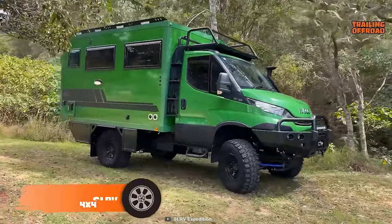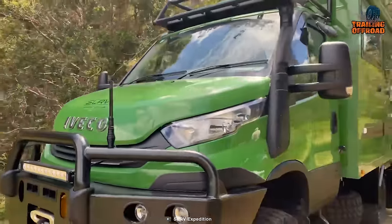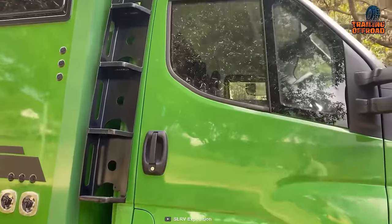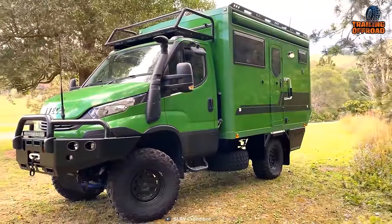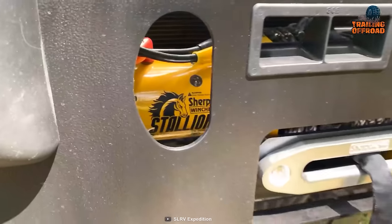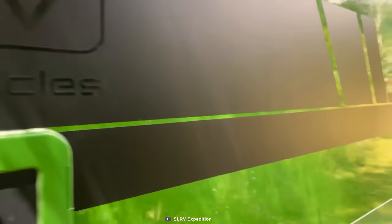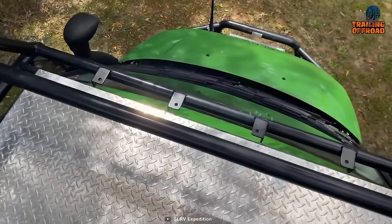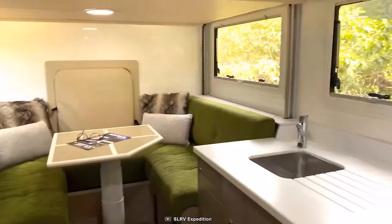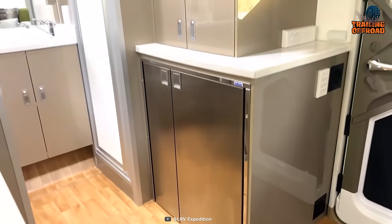Starting with this compact yet powerful one from SLRV called the Iveco Daily 4x4, a first look at this well-capable adventure van already explains its capability through the most inaccessible places around the world. Based on an Iveco Daily 4x4 truck, it has exceptional power and performance with its Euro V1 3-liter engine. Then comes its proper power solution by MasterVolt, capable enough to utilize solar power to electrify the excursion. With a simple and straightforward interior in its compact body, this expedition vehicle becomes a worthy one to reach the unseen.